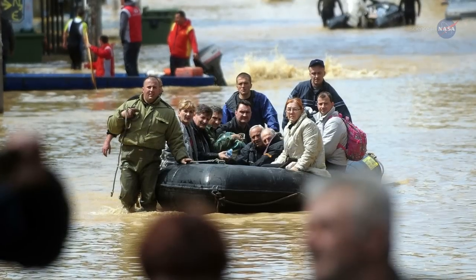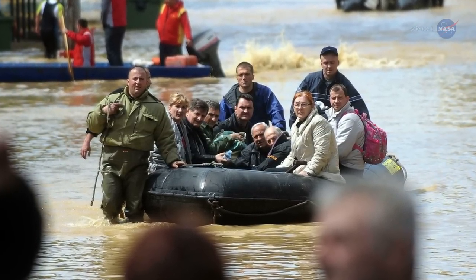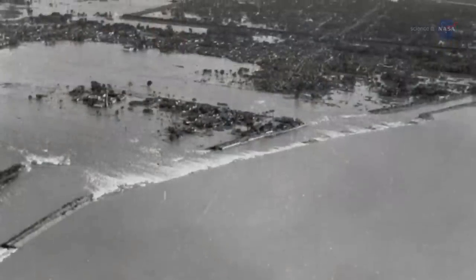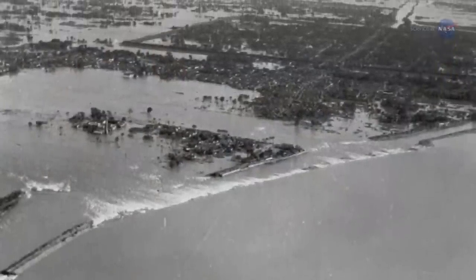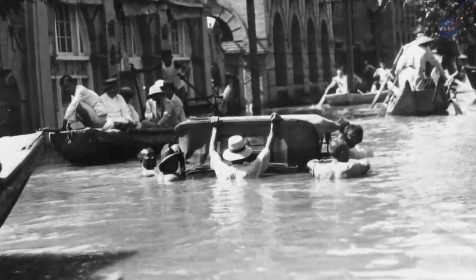By any metric — from financial ruin to human toll — floods rank alongside earthquakes, hurricanes, and tsunamis. In fact, the most deadly disaster of the 20th century was the China floods of 1931, which may have resulted in more than a million deaths.